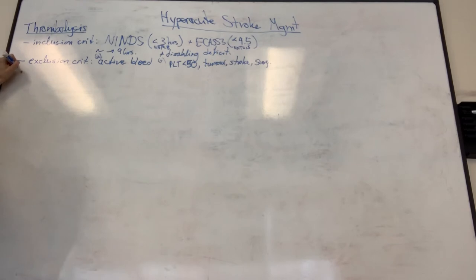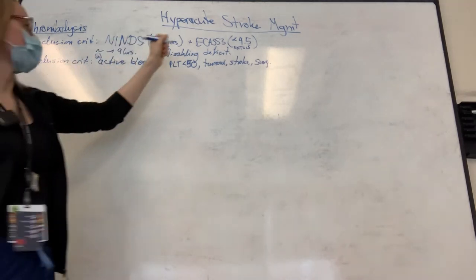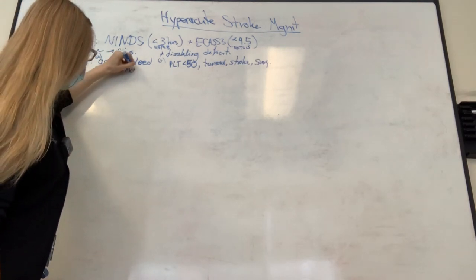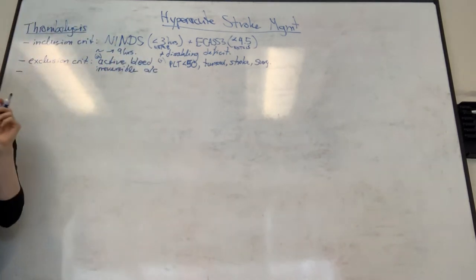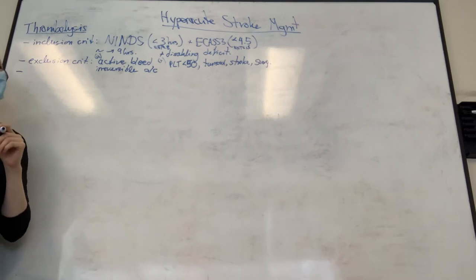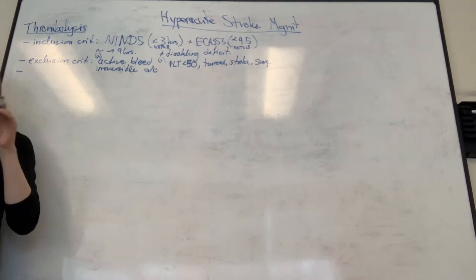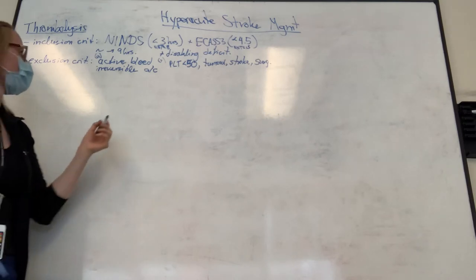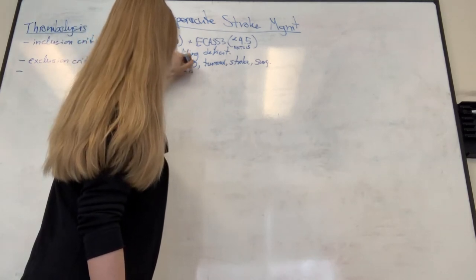Anticoagulation is another consideration. For patients on irreversible anticoagulation, we send off studies such as anti-Xa levels and can reverse anticoagulation in the acute phase. Different institutions use different cutoffs - guidelines recommend that for warfarin, an INR less than 1.7 allows you to go ahead. We use 1.7 here, so if INR is less than 1.7, you're good to proceed.